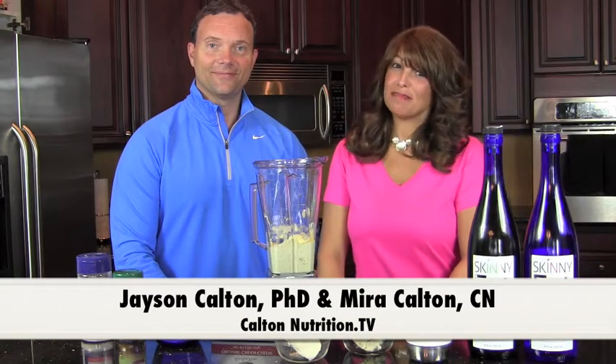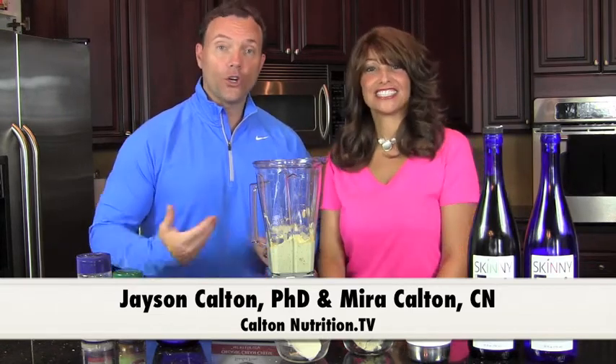Hi, I'm Certified Nutritionist Mira Calton. And I'm Dr. Jason Calton, and welcome to this episode of Cooking with the Caltons.